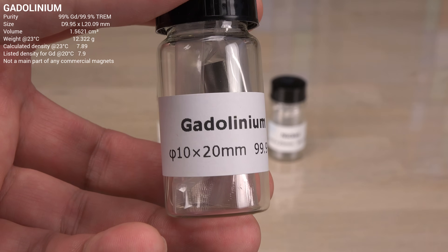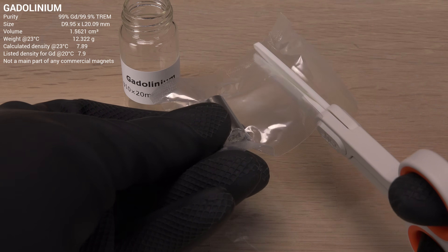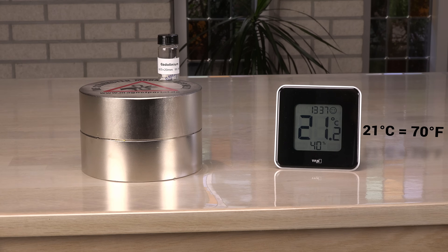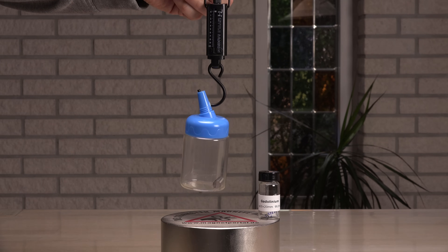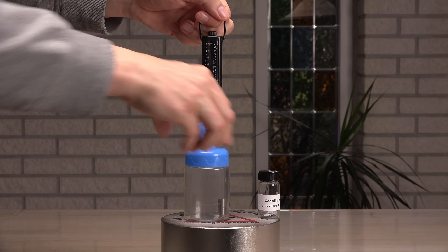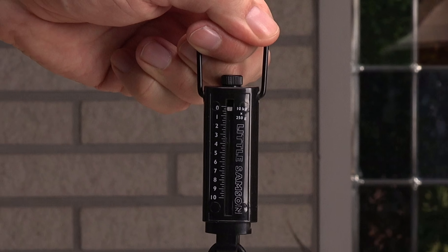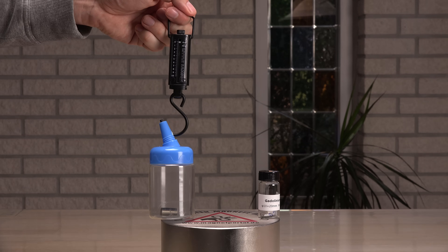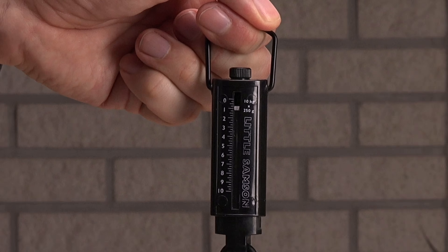How about the outsider, gadolinium? It is not a main part of any commercial magnets, though it can be used to make neodymium magnets more resistant to demagnetization. Here in my living room gadolinium is only paramagnetic. At the center it doesn't align vertically with the magnetic field like the others — a sign of it not being magnetized like a ferromagnet. The pull force is 400 g, not bad for a paramagnetic material, and almost as good as the ferromagnetic nickel. It does surprisingly well at the edge too — 1.2 kg.